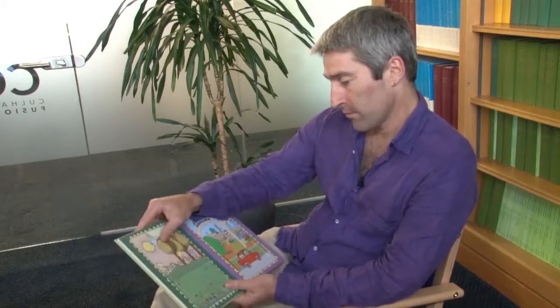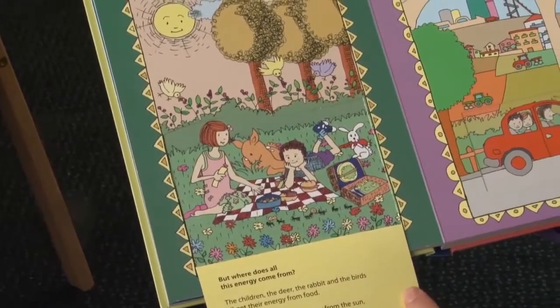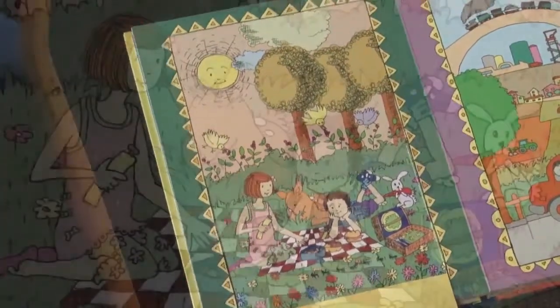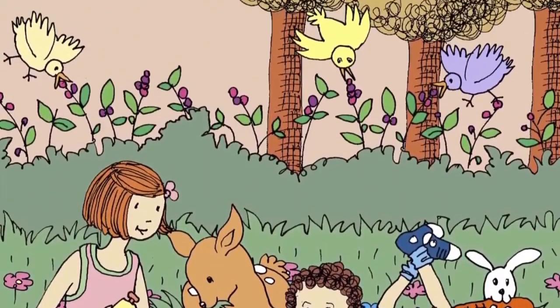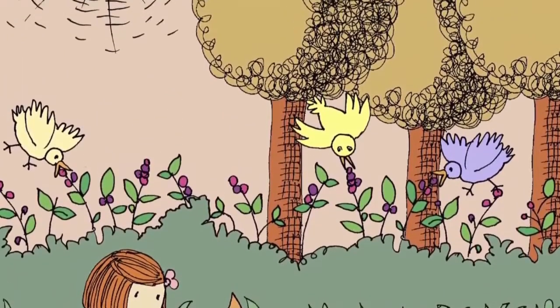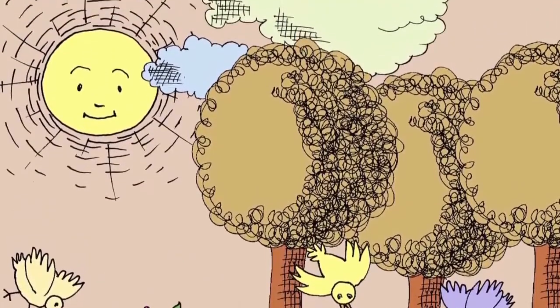But where does the energy of the sun come from? Looks like Philip and Sophia are having a picnic. Where does all this energy come from? The children, the deer and the rabbit and the birds all get their energy from food. The apple tree gets its energy from the sun, the ground and the water. The clouds are blown by the wind. But where does the energy of the sun come from?